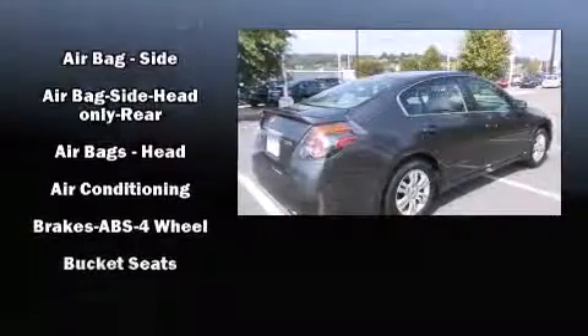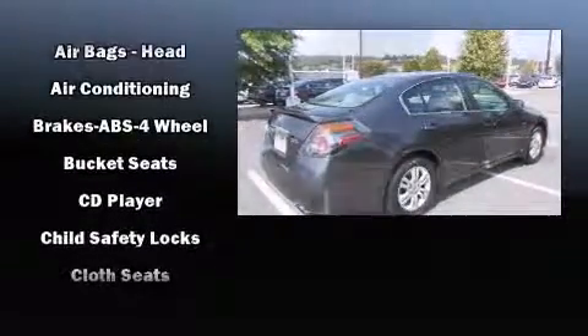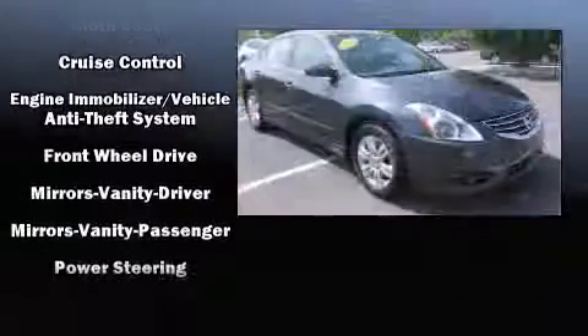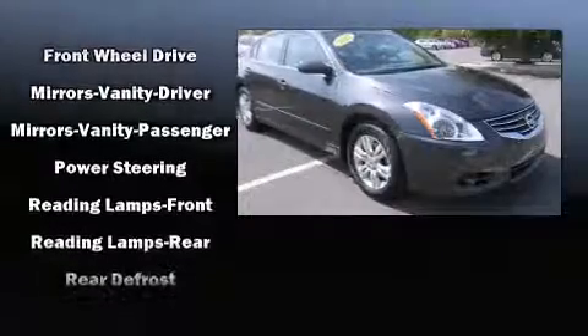front-wheel drive, and a 2.5-liter four-cylinder engine. Comfort and convenience were prioritized, as evidenced by amenities such as front